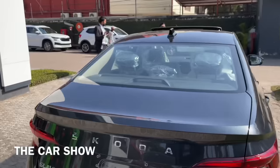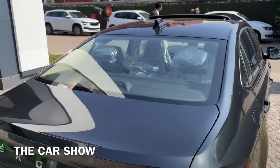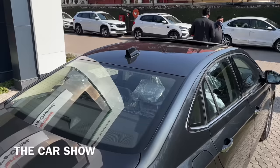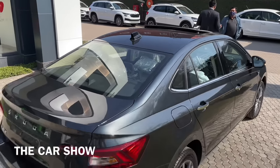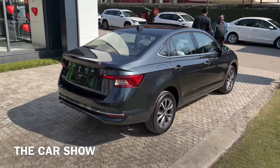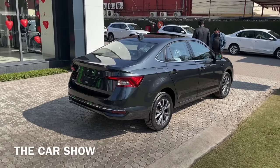Reverse parking camera बिल्कुल Skoda की badging के नीचे मिल जाता है. ऊपर की side पर rear defogger दिया गया है, LED brake stop light भी इसमें मिलती है. Roof पर आपको एक shark fin antenna black color में मिलता है और साथ ही आगे की तरफ एक sunroof भी इस car में offer की जाती है. Car का complete backside का look काफी ज़्यादा sporty है.